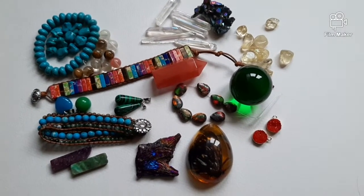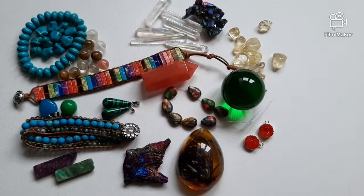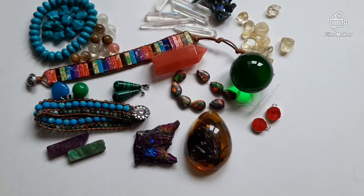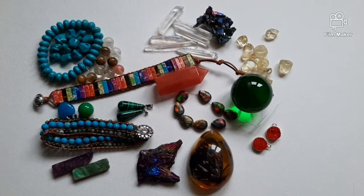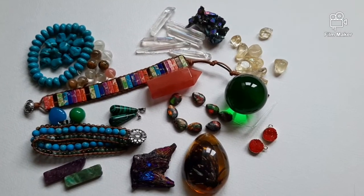Today I would like to show you my latest shopping items. I have been doing some shopping in China and this is what I got. Pretty, isn't it?